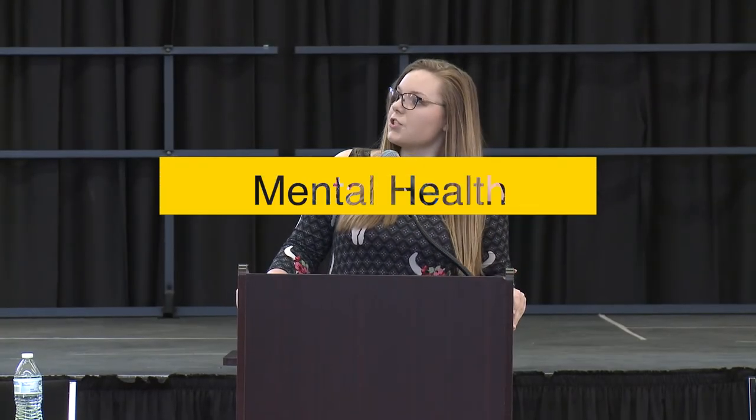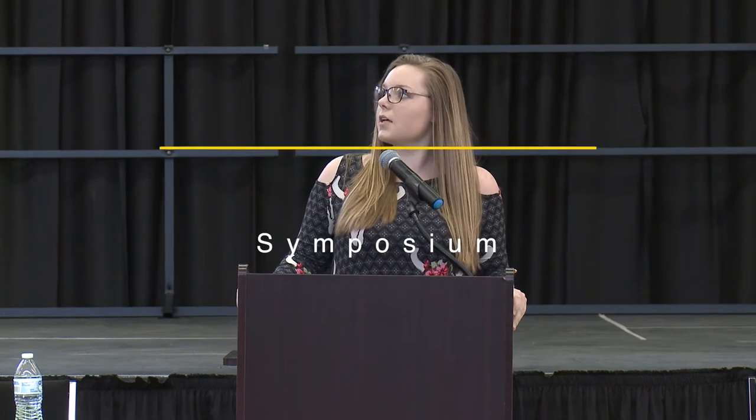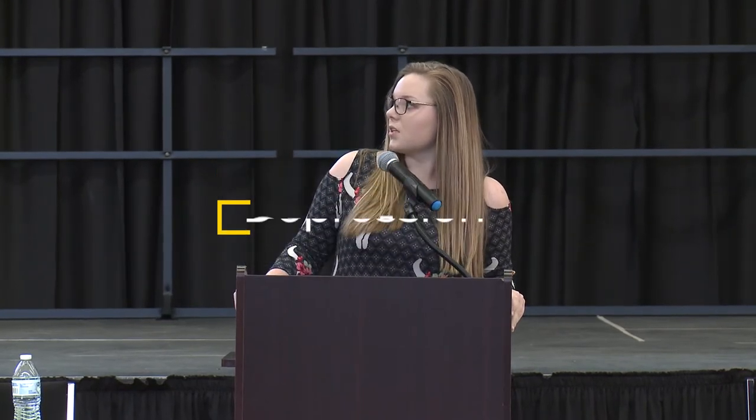Three different types of depression are: major depression, which is also known as clinical depression. This type of depression makes it difficult to carry out daily tasks, as most depressions do, such as studying, working, eating, sleeping, etc.